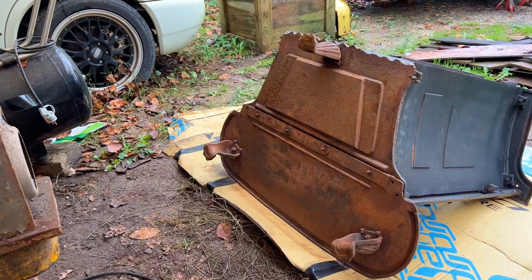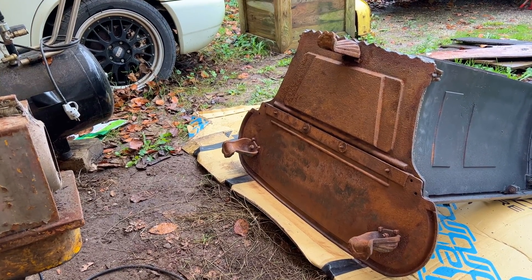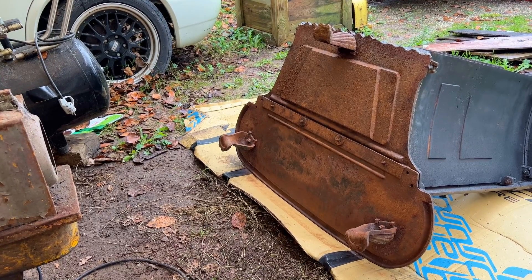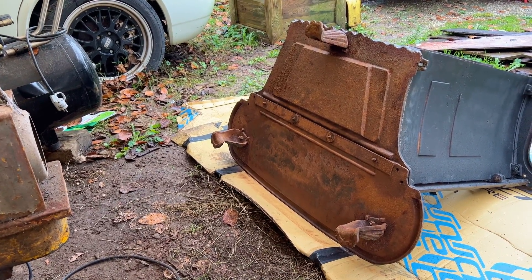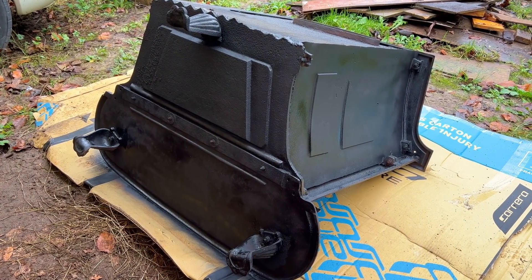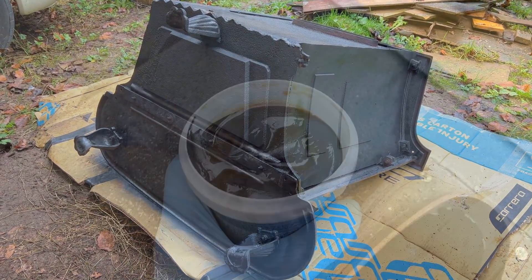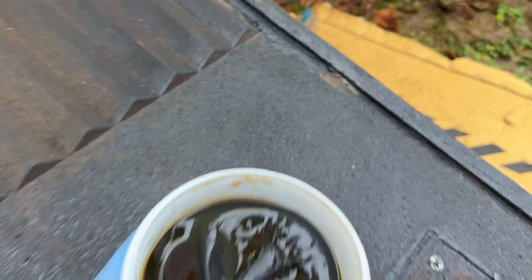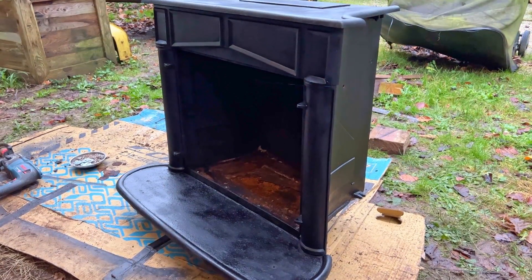I've got to have it inspected by the guy fitting it for insurance reasons, so it needs to be perfect. I've got my paraffin space heater keeping it nice and warm and dry. I've blown it all off with an airline after cleaning off the paint. The stove paint only takes 10 minutes to dry. Then there's the fire putty - you run that all along the edges to make sure there's a perfect seal so no air gets in where it shouldn't, which lets you really control the flames.